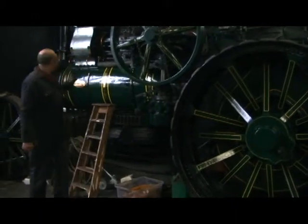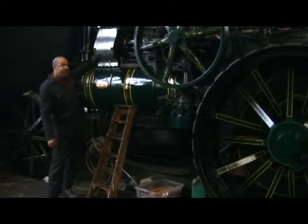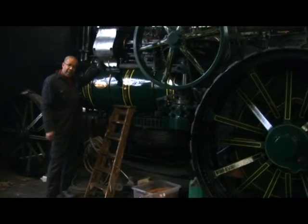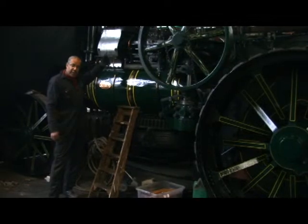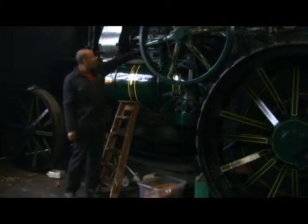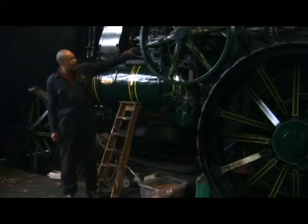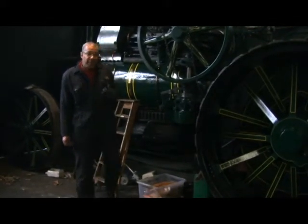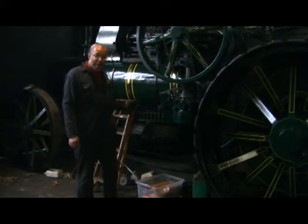It's a compound engine, so the steam is used twice — first into the high pressure cylinder, and then discharged into the larger cylinder. By these arms it then turns all these various gears to do what you needed to do. One more thing: it has no power steering.